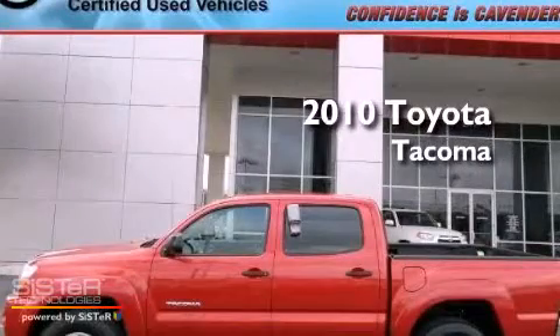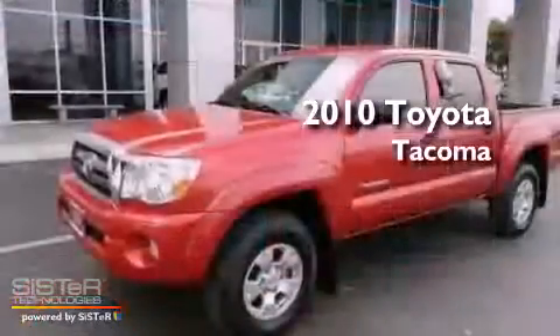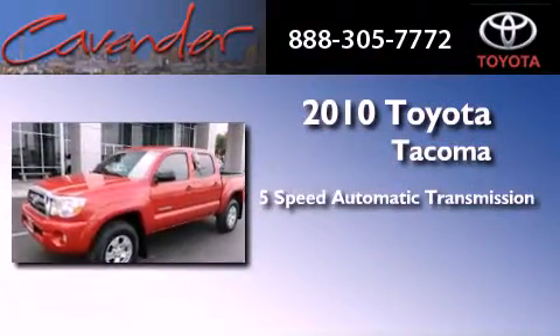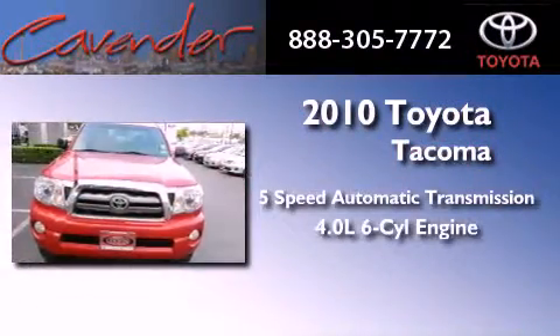This is a certified pre-owned 2010 Toyota Tacoma. This vehicle has seating for 5 adults and a 4.0 liter V6.